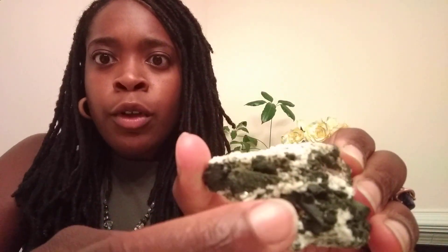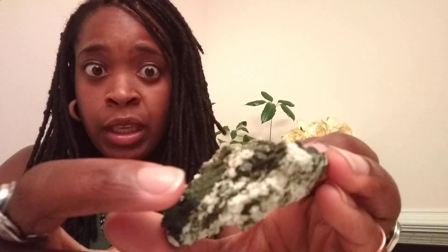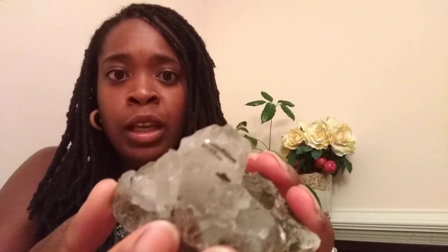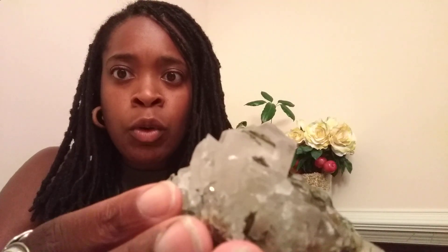This beautiful green mineral that you see sandwiched in between all this white matrix is Epidote. It comes from the Greek word Epidosis, also known as Pistocyte. This is also Epidote, but Epidote inside Quartz. So when Epidote is inside Quartz, it's known as Dream Quartz.